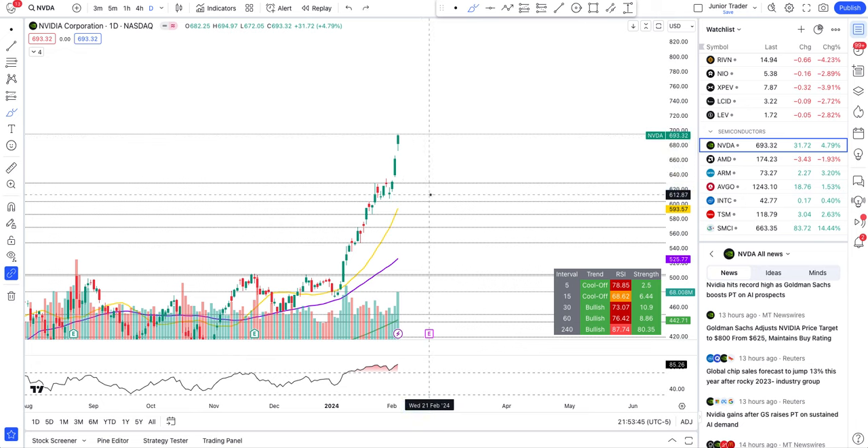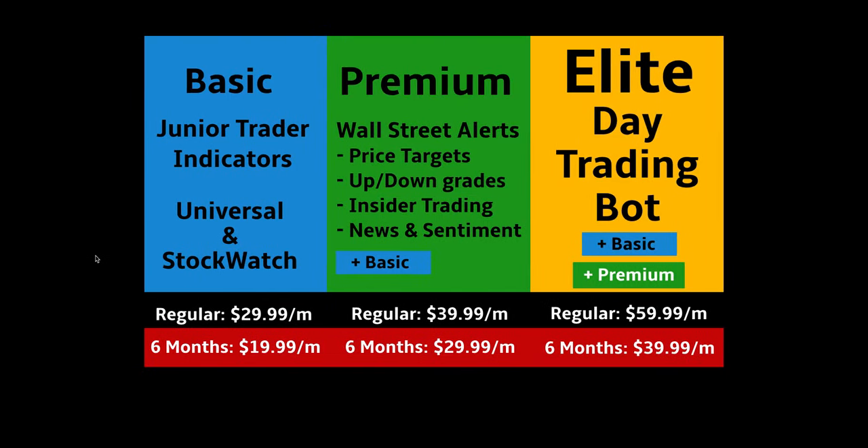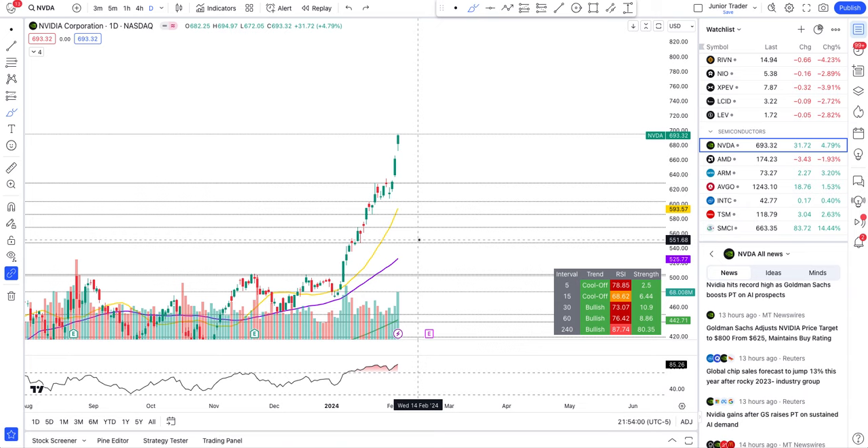That's all for this video — hope you found it helpful and valuable. If you're interested in the tools I use, like automatic levels, the dashboard, short volume percent, and more, they're part of my memberships — links are in the description below, along with my Discord link. There's also a discount if you join for six months. Next video will be on Tesla — coming out soon. Take care, bye!